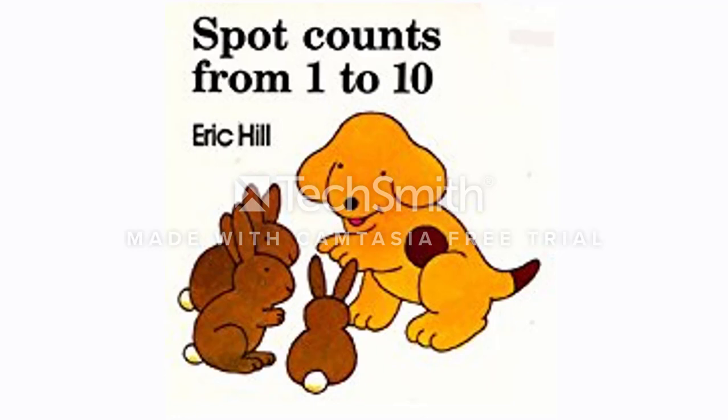Hey everyone, today I'm going to read you the book Spot Counts from 1 to 10 by Eric Hill.